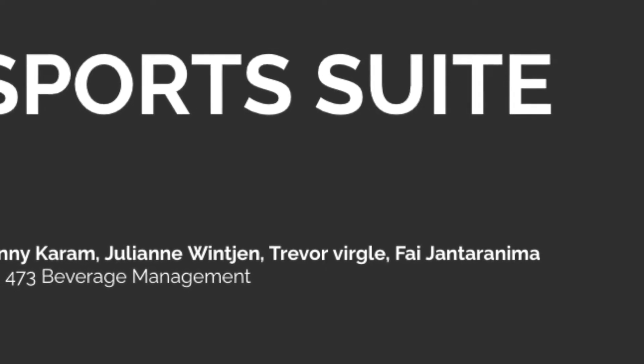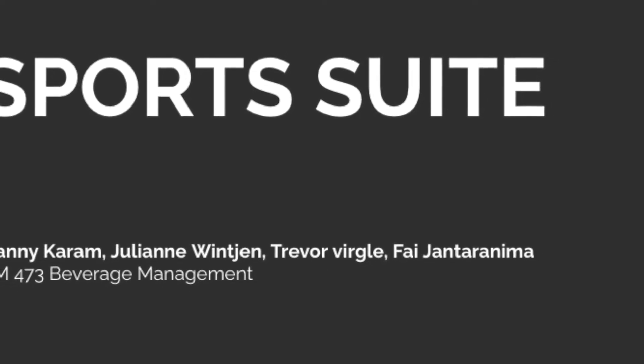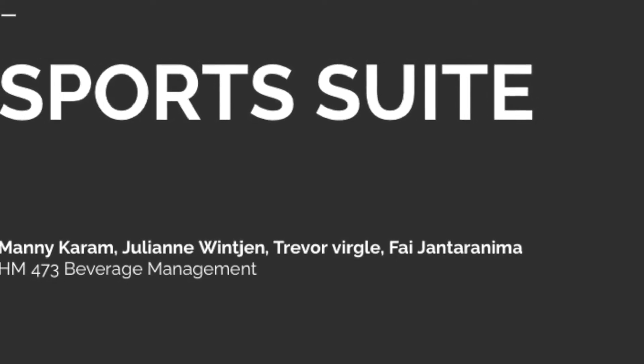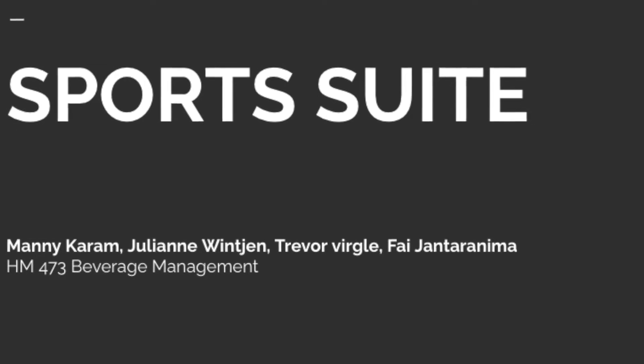All right, our bar and restaurant is going to be called SportsSuite. Group members are Manny, Julianne, Trevor, and Pye. This is for our HM379 beverage management class.